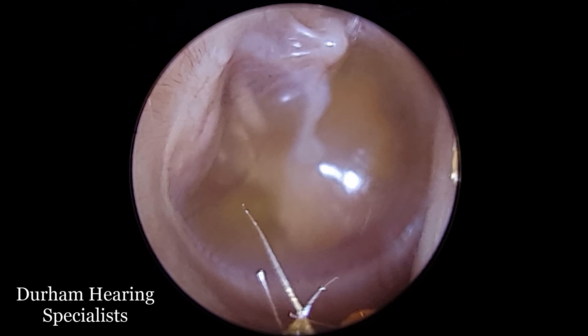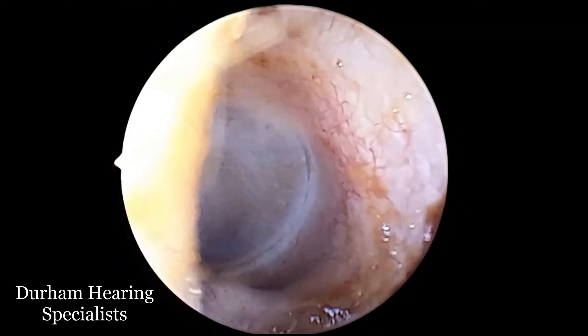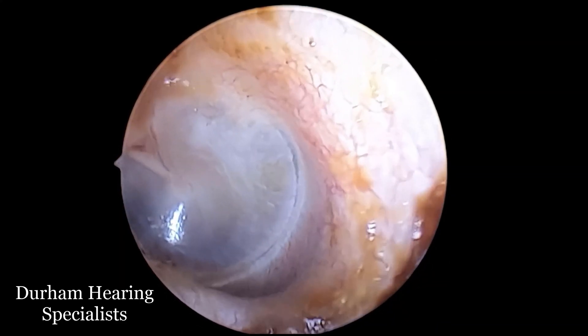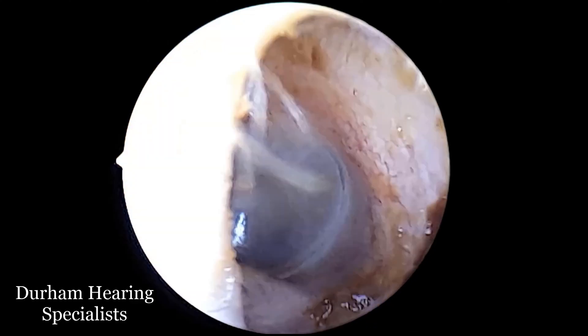I'll show you what a normal eardrum should look like. You can see here it is definitely sort of a pearly coloured grey appearance. That's absolutely fine — there's nothing behind the eardrum other than a little air-filled cavity.